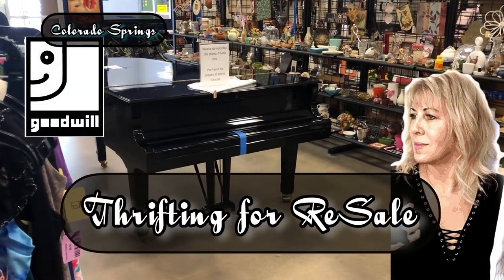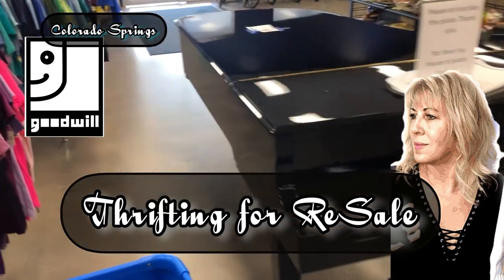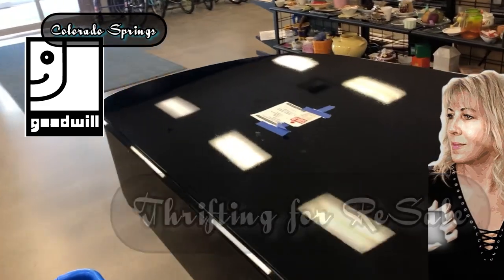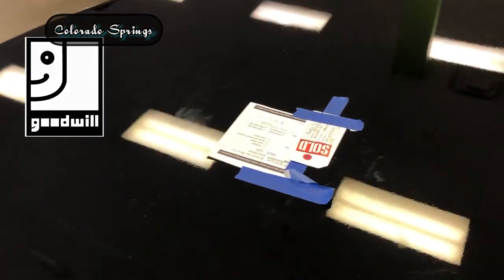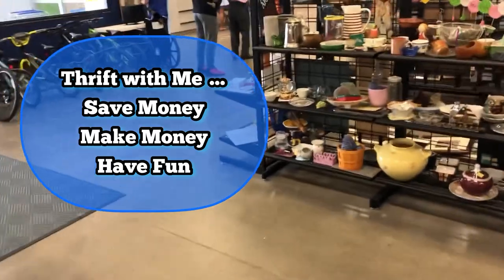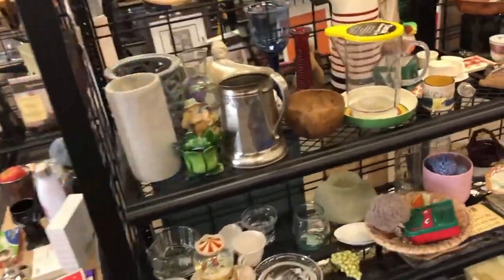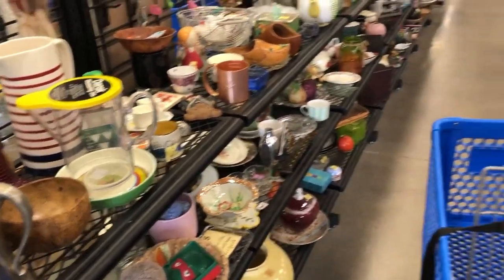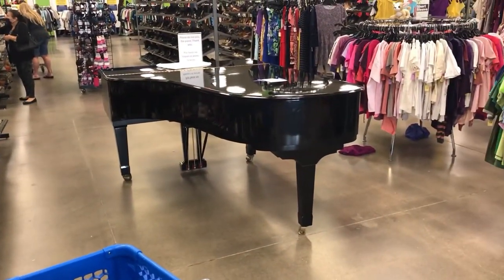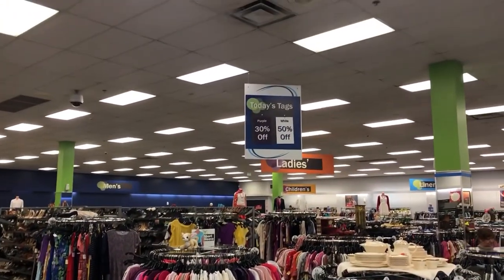We're fancy up in this Goodwill today — there's a grand piano and it's sold. $750. Don't have room nor the inclination to spend that much money at a Goodwill, but that's probably a good deal. Let's take one more look at it — it's all shiny black and pretty. What's on sale today?